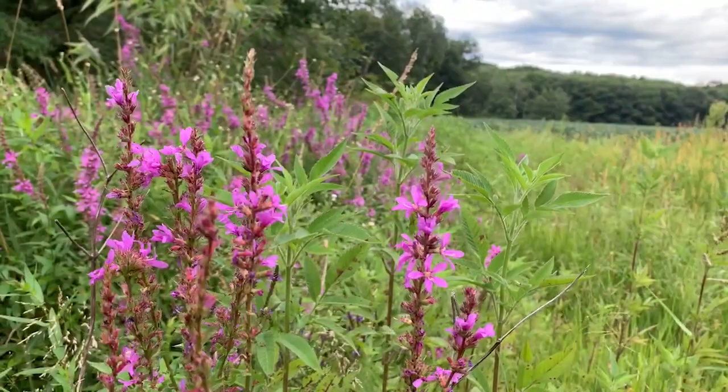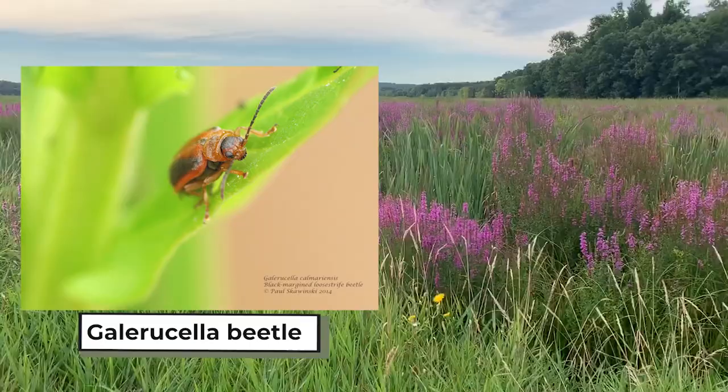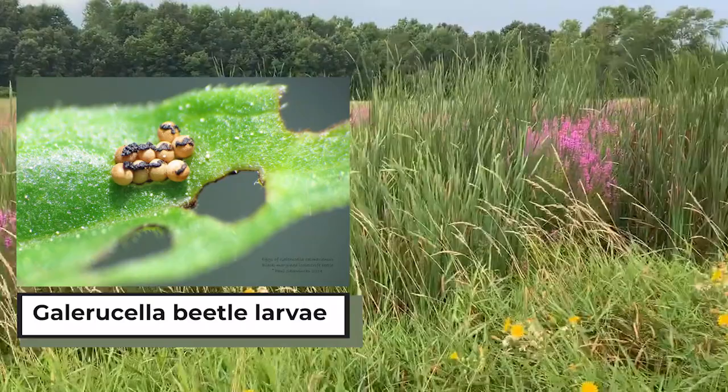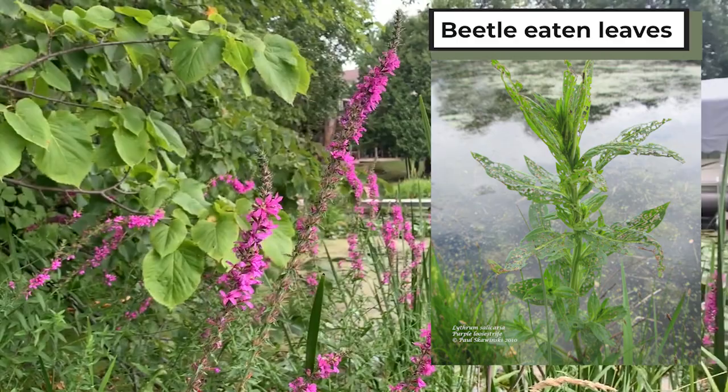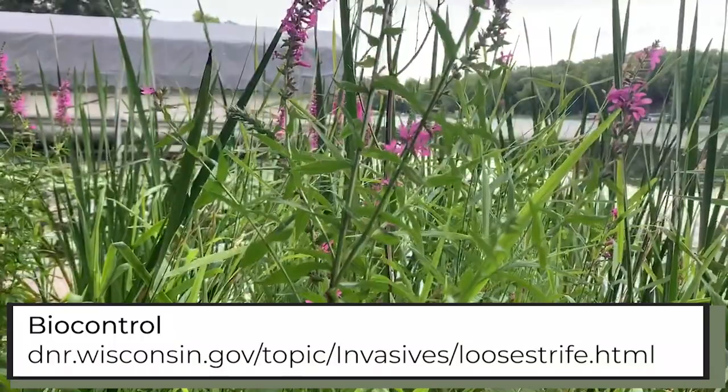Something unique about Purple Loosestrife is that it has a biological control: the Galerucella beetles. A biological control uses one organism to control another. These Galerucella beetles exclusively feed on and control Purple Loosestrife. These insects pose no threat to either crop plants or native species. Once a loosestrife population diminishes, the control insects fly to find new sites elsewhere. This biocontrol is useful on any sites, especially large ones, and is necessary for statewide control. These beetles are easy to propagate and release.